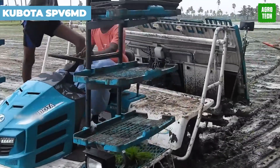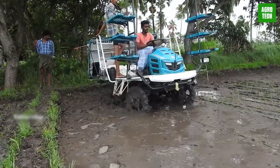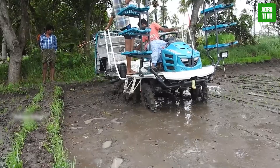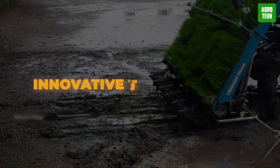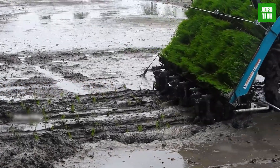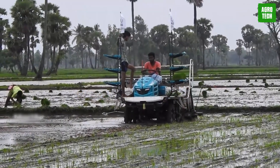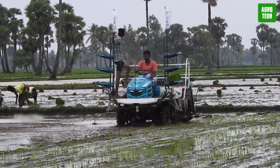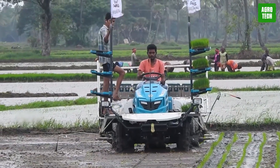Kubota SPV6MD. The Kubota SPV6MD ride-on type transplanter features a fuel-efficient diesel engine that delivers exceptional professional performance. The machine is equipped with innovative technologies that make it faster and ensure more precise transplanting. The SPV6MD includes an e-stop function for fuel conservation, ensuring efficient and controlled planting. Additionally, ultra-bright LED lights allow for high productivity even in low light conditions.